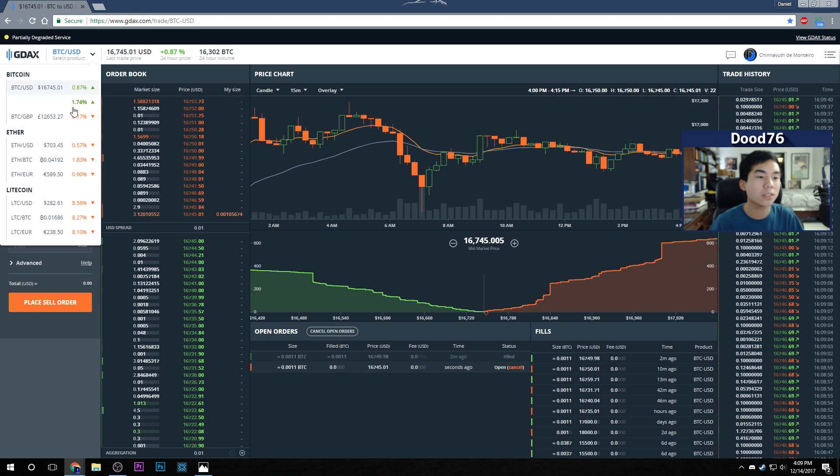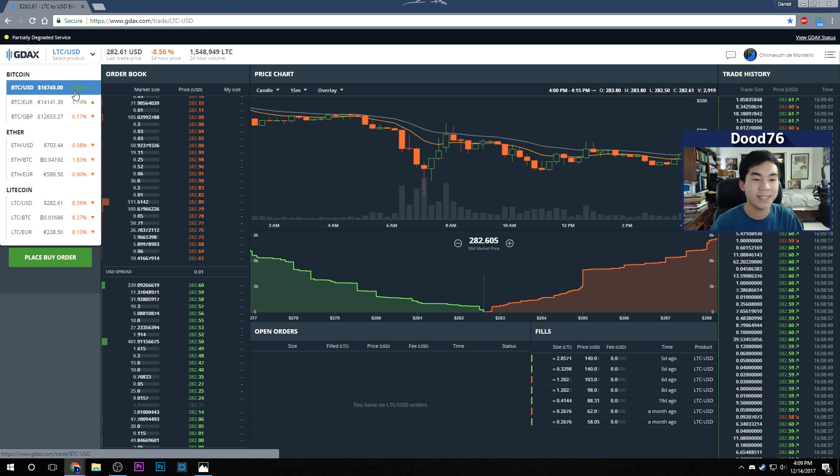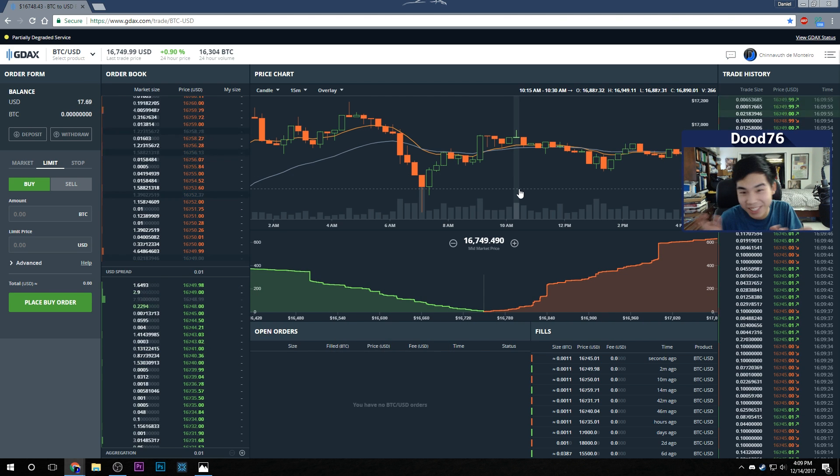You can do the same thing for Ethereum and Litecoin — same limit order buy and sell process. I just got filled — I sold it, and actually lost a penny, but that's just for educational purposes.